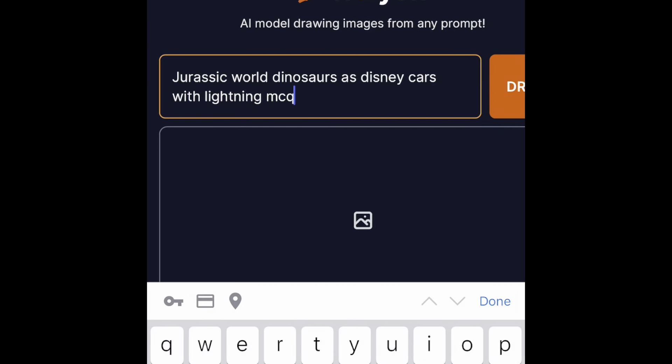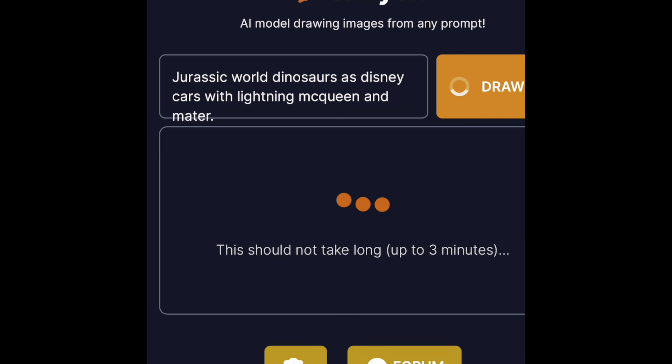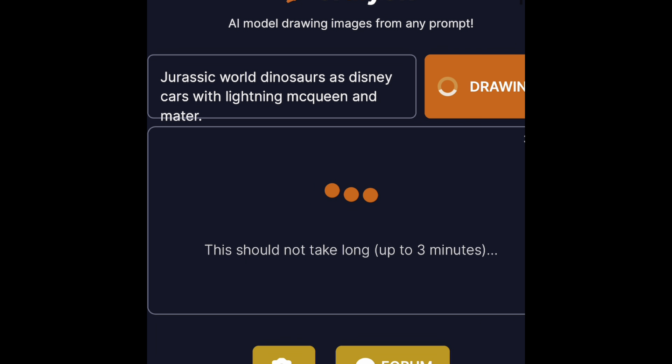But first, there's this new drawing AI. It'll draw anything you ask it to. I wrote 'Jurassic World Dinosaurs as Disney Cars with Lightning McQueen and Nader.'